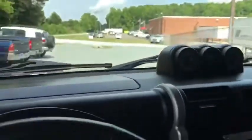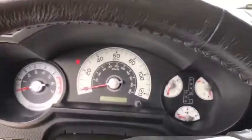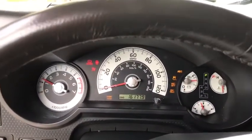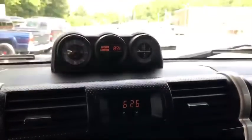I will start it for you so you can hear what it sounds like. There is the mileage on it. The air conditioning works great on it.